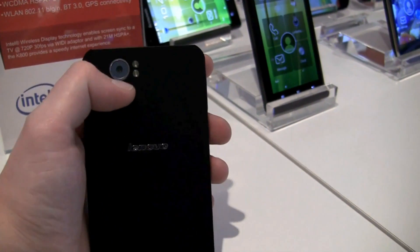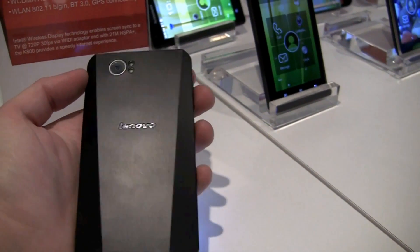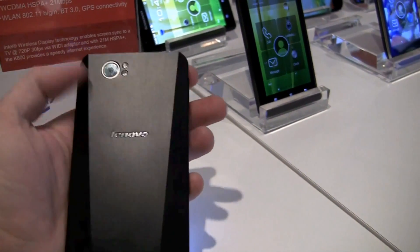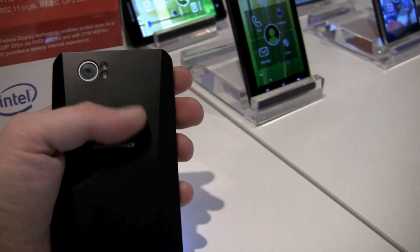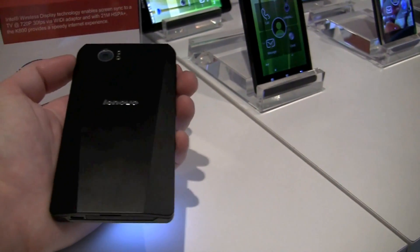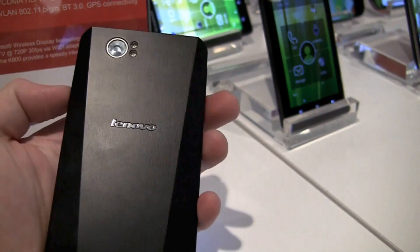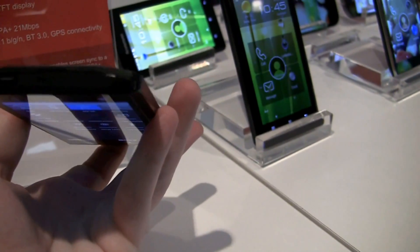On the back there's an 8 megapixel camera with dual LED flash, and this kind of angled back piece — it looks almost like brushed metal. But in the hand it is plastic, though you wouldn't even know it; it almost feels like wood, it's very nice. And of course you have the Lenovo logo on the back.